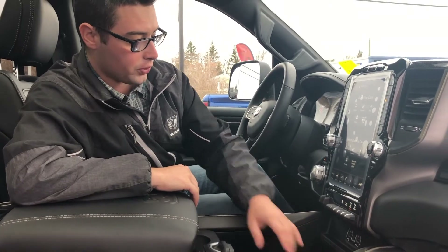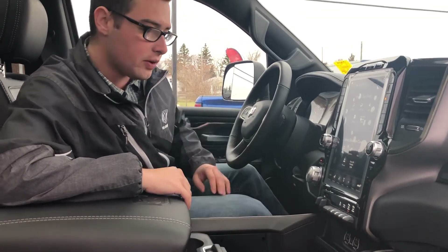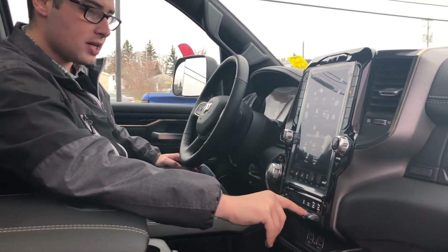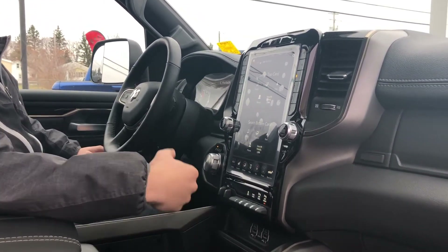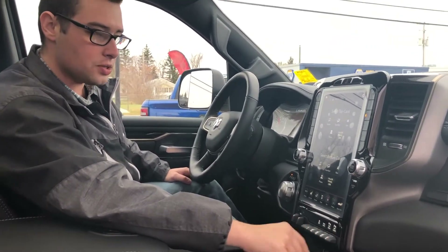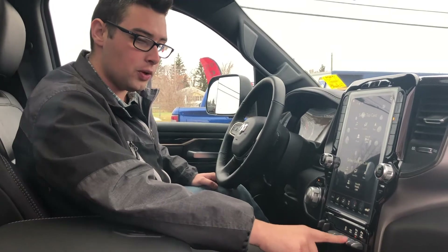You have a cell phone holder with USB and USB-C ports, plus an auxiliary port. You can also turn the front and rear park sense off individually with a button — click the front one off when pulling into your garage, or the rear one off when backing up a trailer so it won't beep at you.